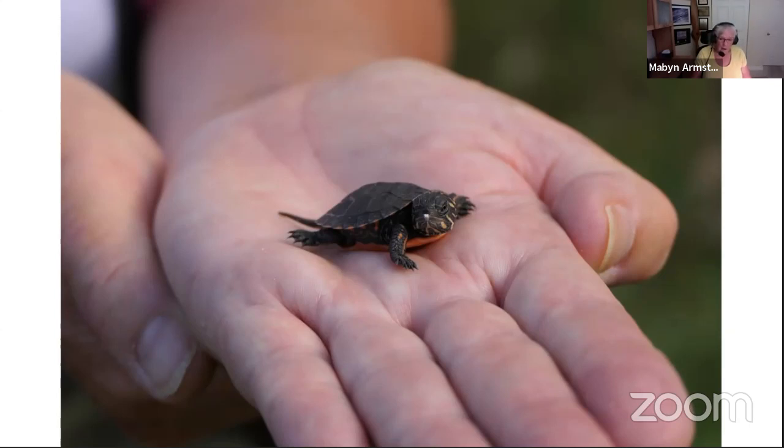Thank you so much for sharing all of that, Maven. It's always great to hear the latest on the turtles and to be reminded of those important things to take away — very much about stopping and being aware of what you're driving through, what you're looking at, what that tiny little creature running across the road might be.